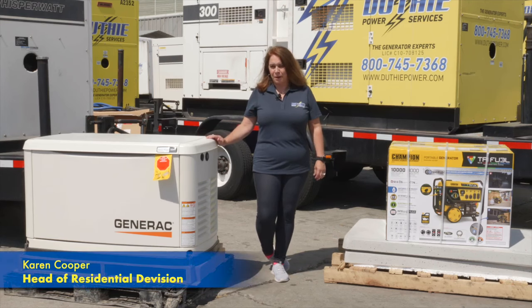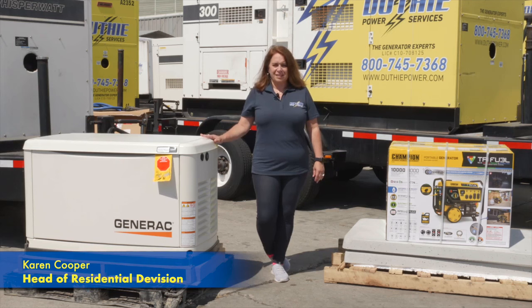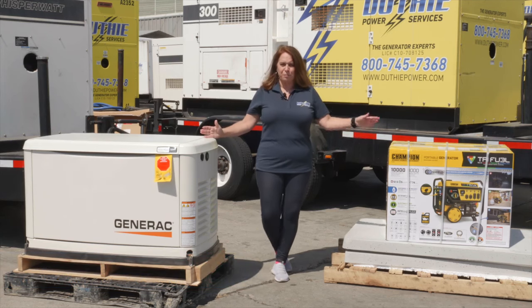Hi, I'm Karen Cooper and I'm with Dethi Power Services. I run the residential division for our home standby and portable generators.